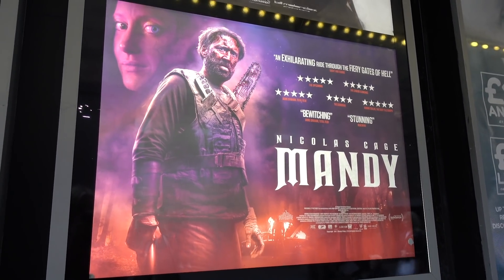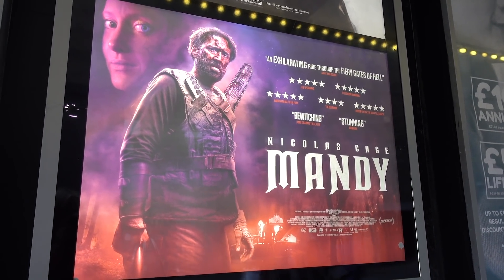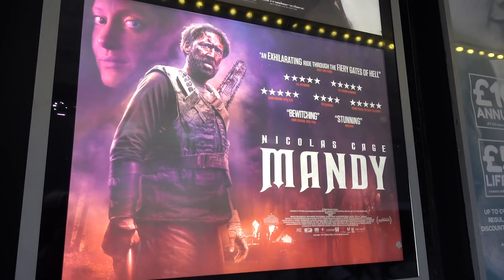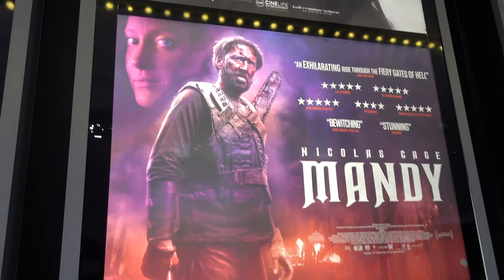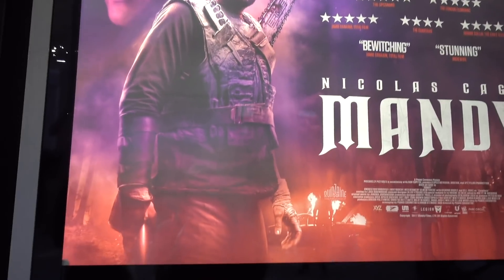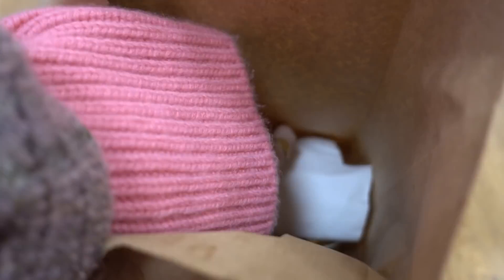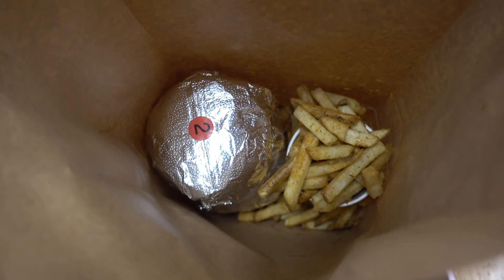That was like two hours of my life I'm never getting back and it was just so long. I'm a huge Nicolas Cage fan, but wow. Just to make myself feel a little bit better, we have gone to Five Guys. We've got burgers and fries — my absolute favorite.